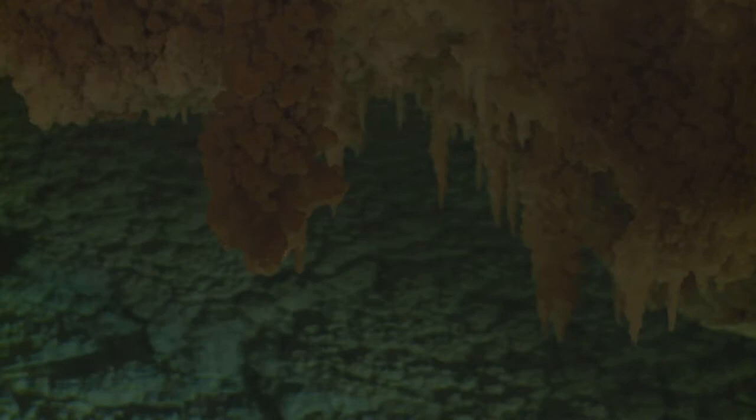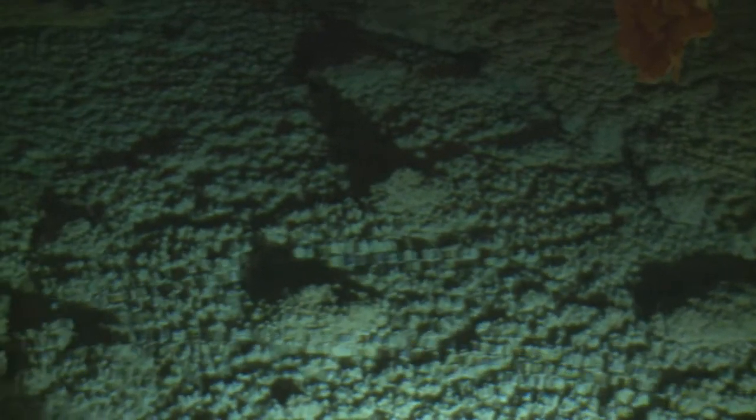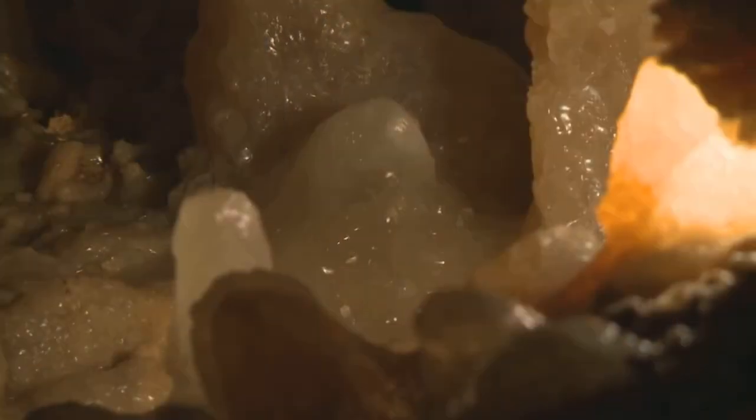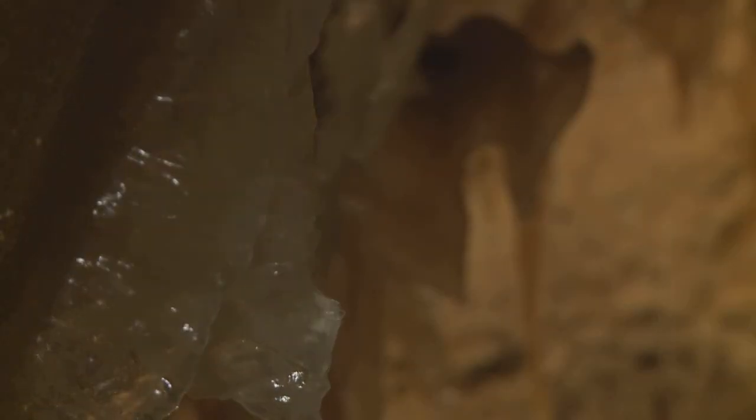And it doesn't take long for the Caverns of Sonora to take your breath away. For 22 years, I've heard people ooh and aah about the cavern — it never gets old. These incredible formations have been growing slowly for the past 2 to 4 million years. The age of the thing and the time that it took to do something like this is hard for people to understand. When you tell them that on the tour, it just makes you feel small.